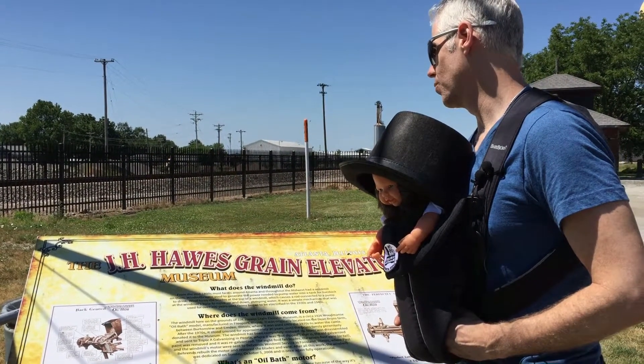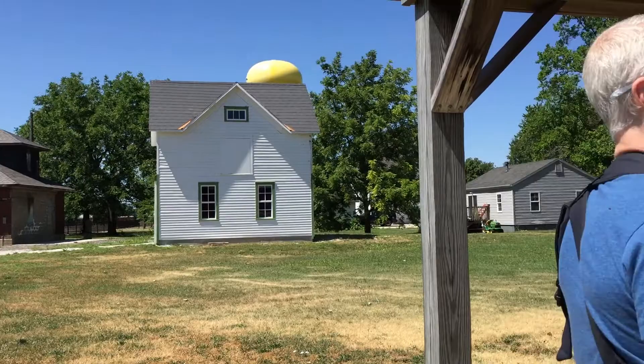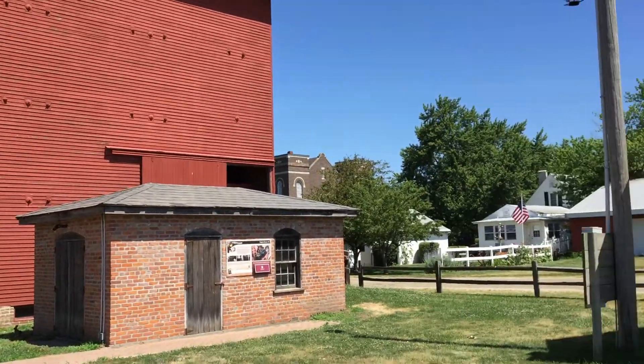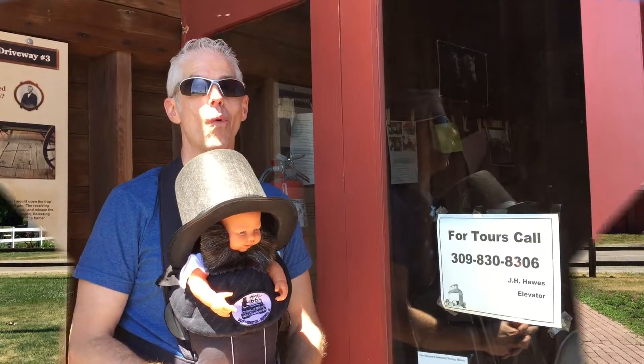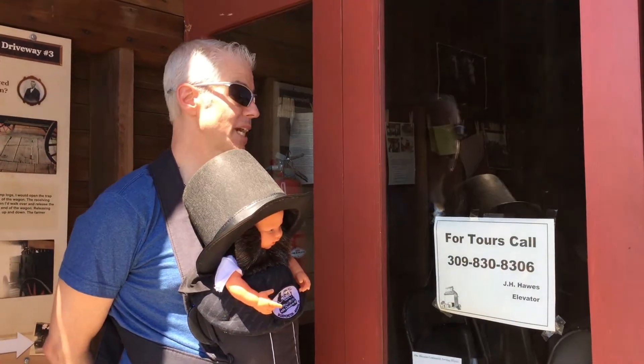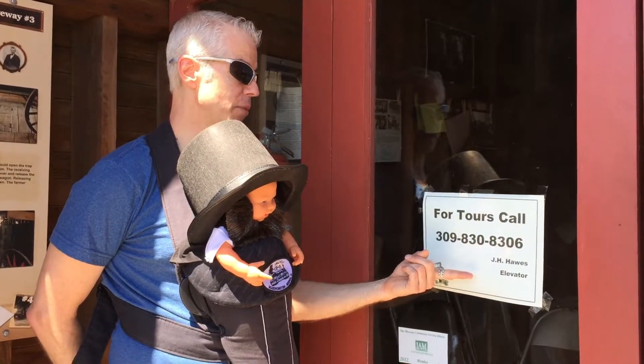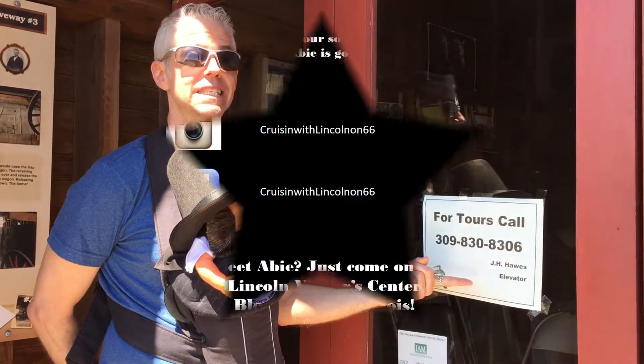That is really cool. Well, it looks like we did not know that we were supposed to schedule a tour, but for tours, call 309-830-8306.